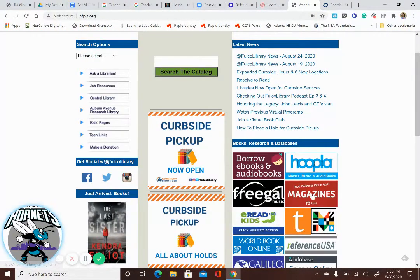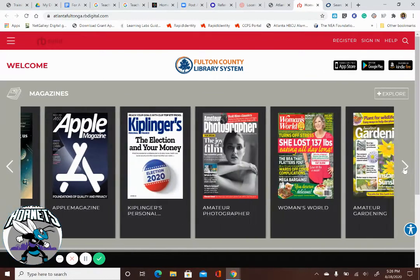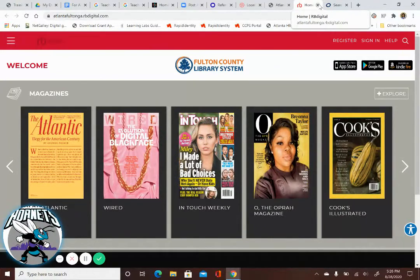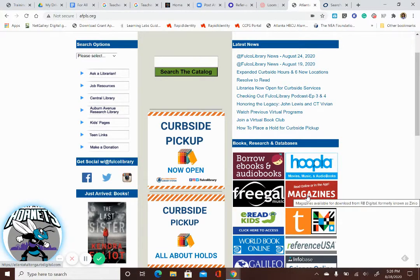Moving on, you can go down to Magazines. You'll have to register, but you only have to do that once using your library card, and you can read all of these magazines for free at RB Digital — and again, that's an app as well. So you can download Libby, Hoopla, and RB Digital to get magazines, books, movies, and audiobooks all for free.